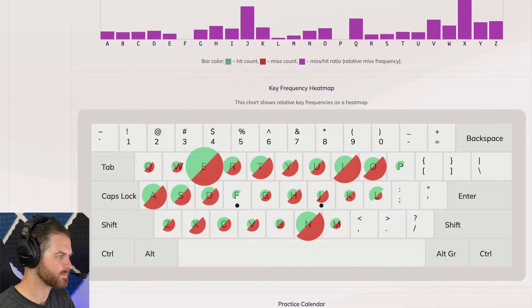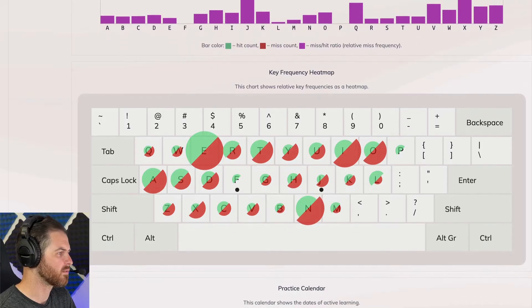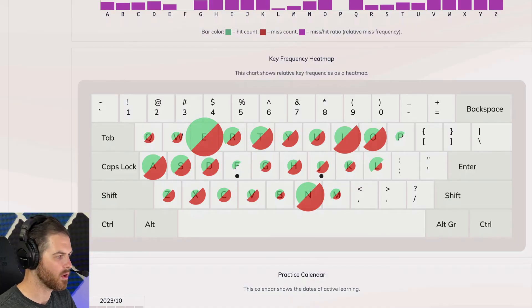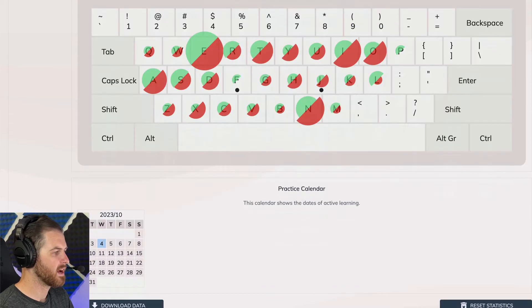Down here we can see the frequency heat map — how often we're typing letters. It can help you realize you need to learn that E key really well and the N key because you're using them a lot. And there's also a calendar at the bottom where you can set up a practice calendar if you want.